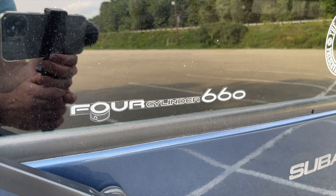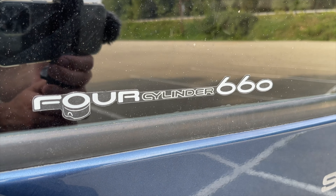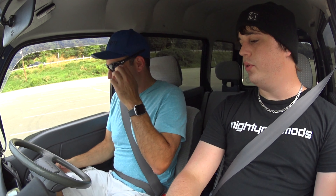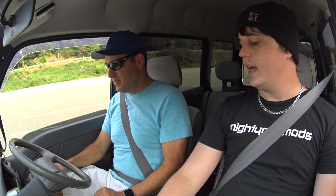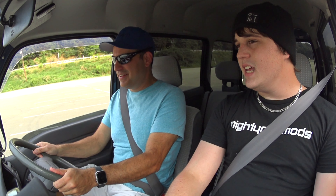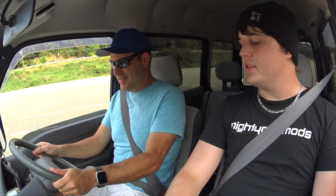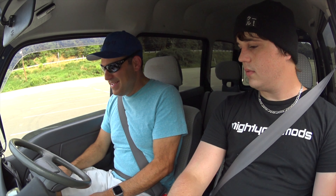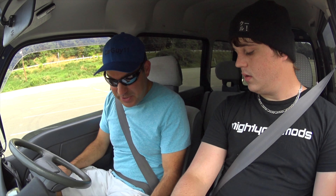What's the engine size? 660cc — that's the biggest engine you can put in a vehicle and still be considered a K-car. Every K-car from sometime in the mid-80s up until now all have 660cc engines. And it is a five-speed manual.